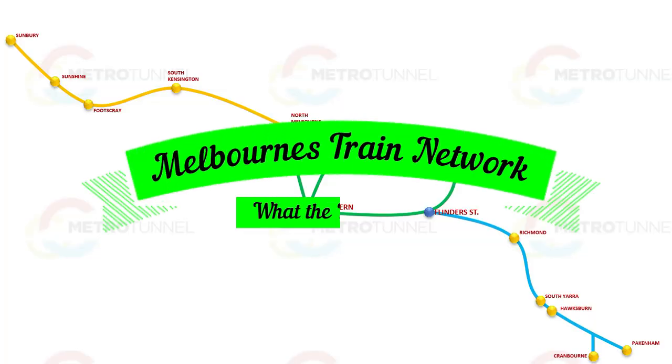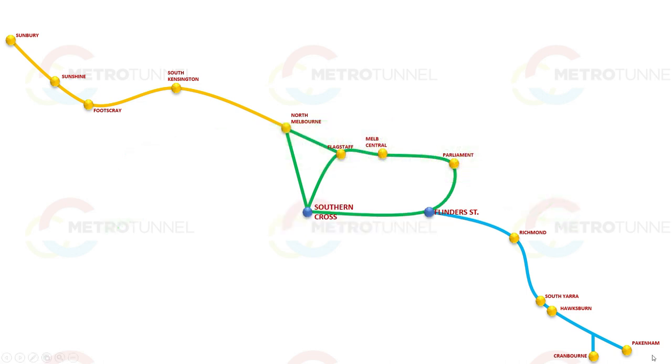Melbourne has an extensive train system, but that is going to change in the future. In this video we are going to explore the future of Melbourne's train network.